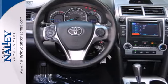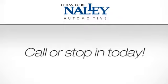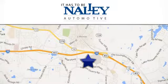Stop in today. Service. Selection. Value. It has to be now. Call or stop in today. We're conveniently located at 7969 Mall Parkway in Lithonia, Georgia.